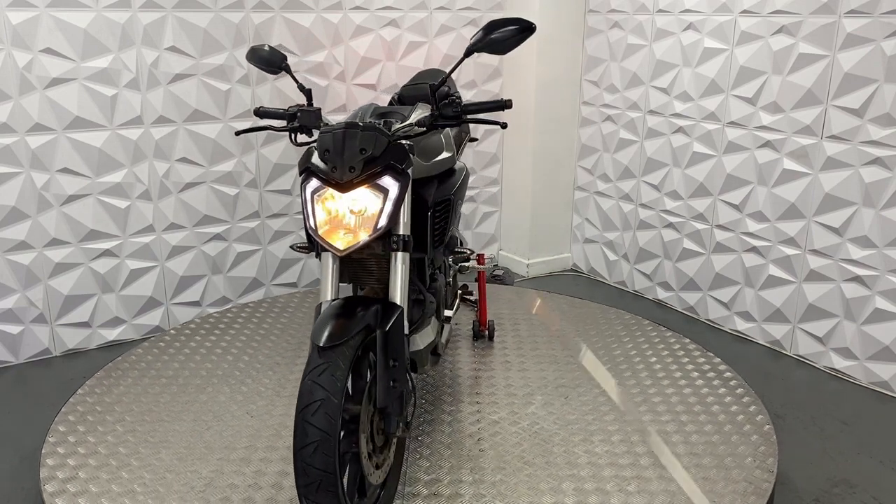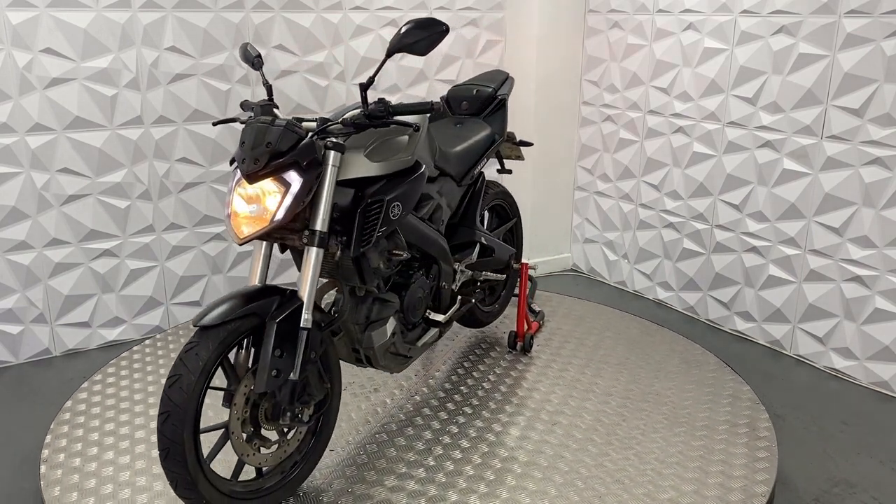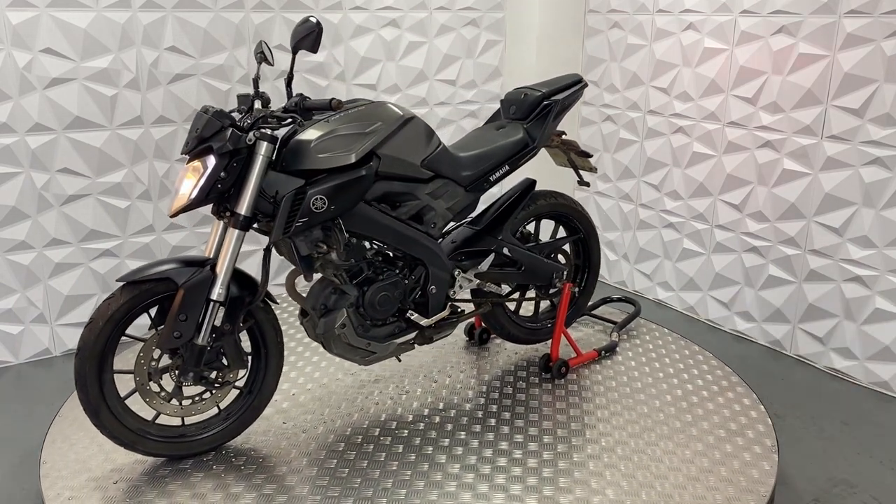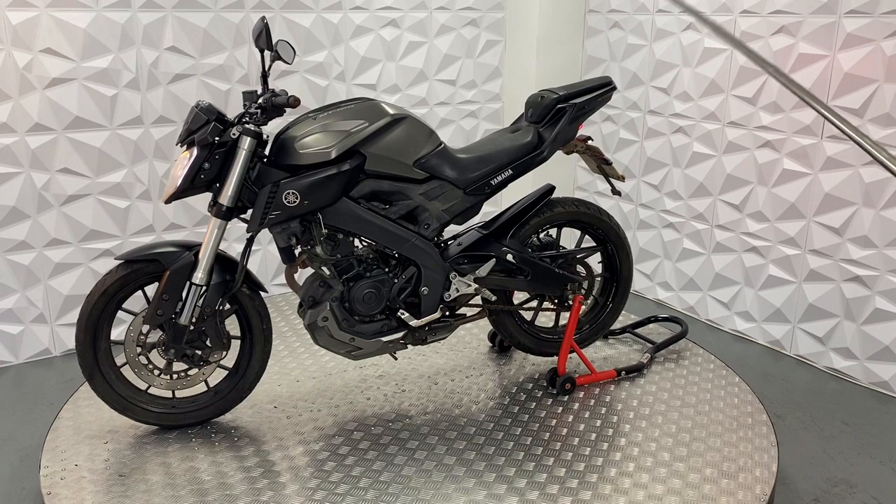The front end looks in quite nice condition, doesn't look too bad. There are a couple of marks on here as well. There is a tear in the rear seat.